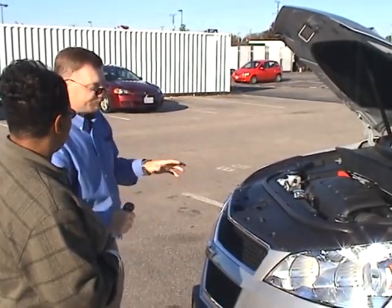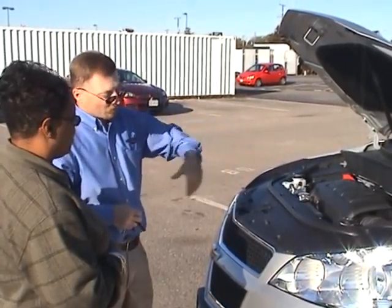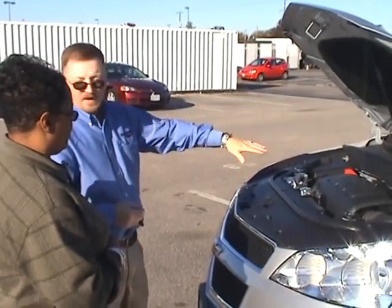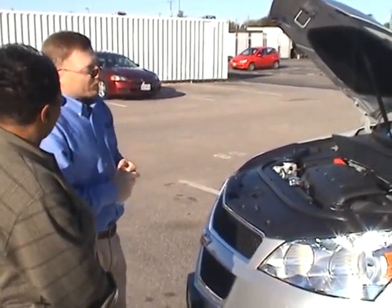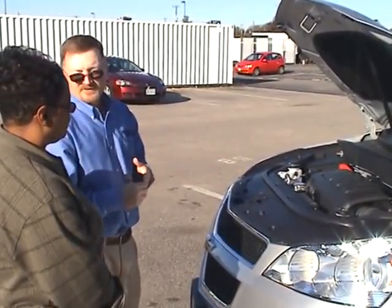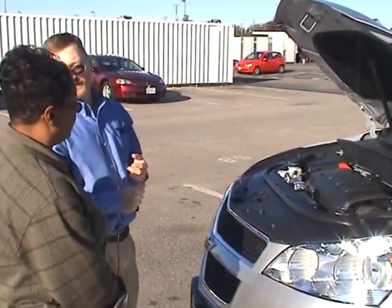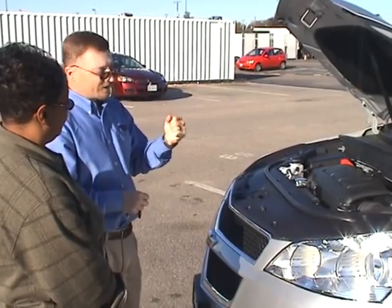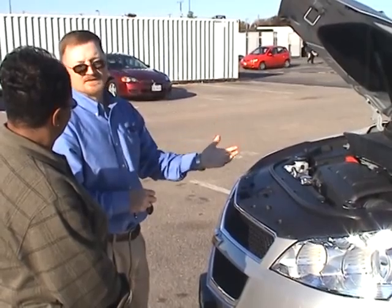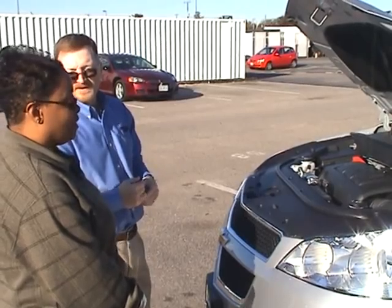The warranty on the vehicle is extremely good. 36-month, 36,000-mile standard bumper-to-bumper warranty. Five-year, 100,000-mile powertrain coverage — that's on us. During that five-year, 100,000-mile period you have roadside assistance. So if you ever have a flat tire, need a jump start, need a tow, or lock your keys in the vehicle — you call Chevrolet at 1-800-CHEV-USA, 24 hours a day, 7 days a week. They'll send somebody out for you, free of charge.